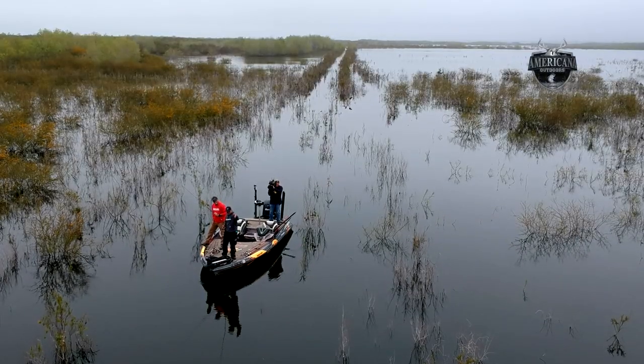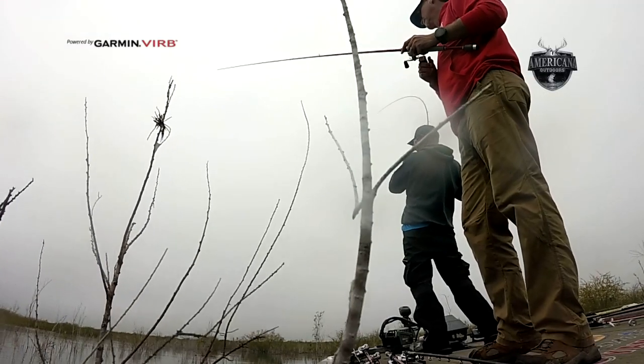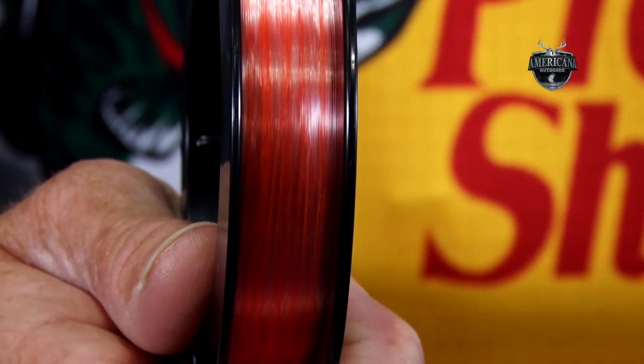Coming up, Wade and Jeff continue searching through the thick and brushy cover of Choke Canyon to uncover their pre-spawn bass. And later, we'll head over to iCast to check out some new products our sponsors have developed for anglers.